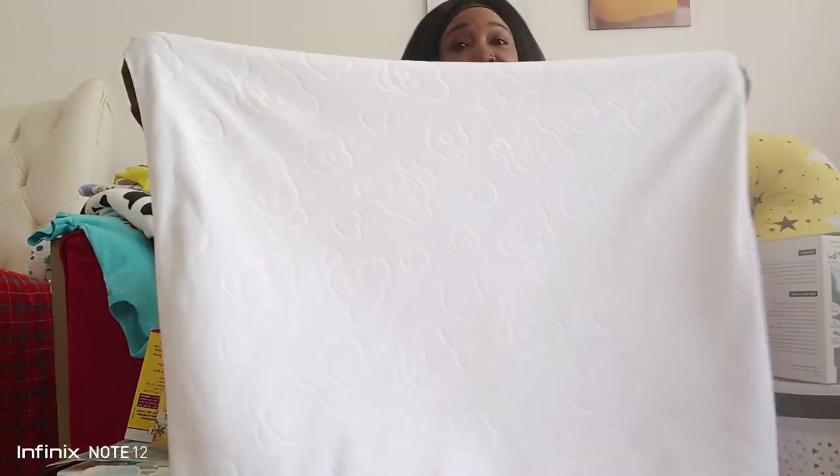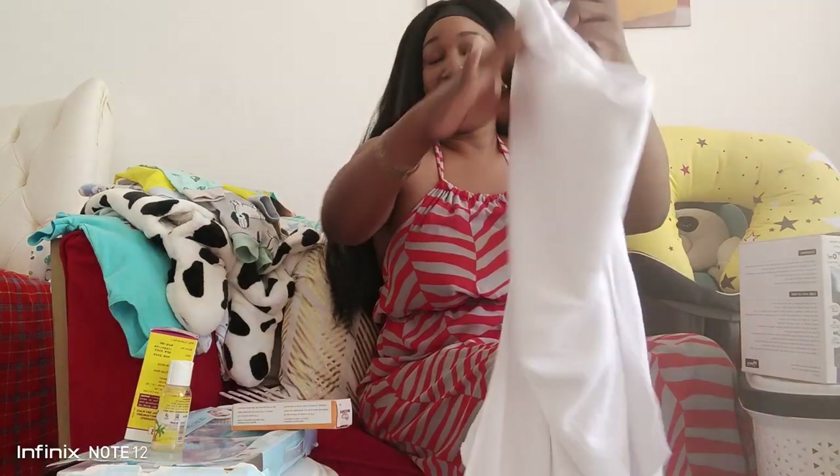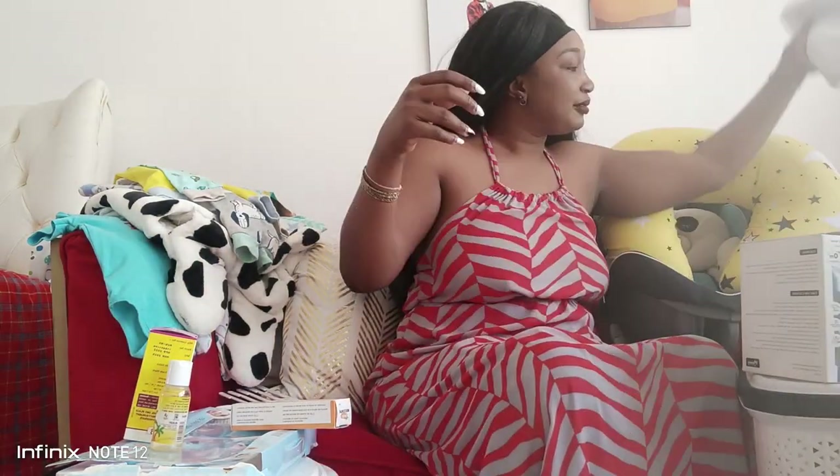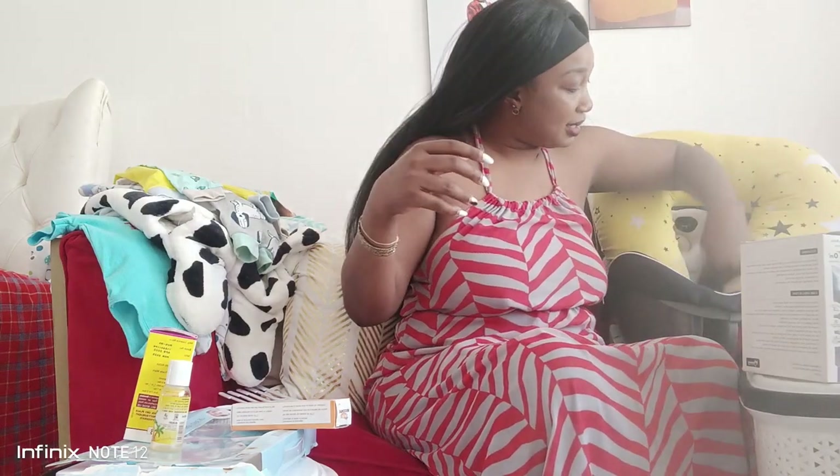A towel is also very, very important - a must have. Bottles are a must have as well.